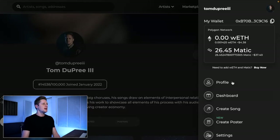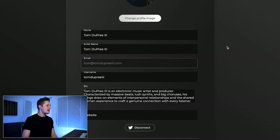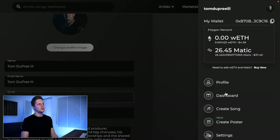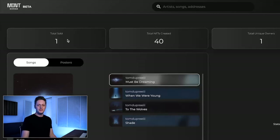You can go to settings in the top right to update all your information — change your image, add your name, bio, and all that. There's also a really cool thing called your dashboard, which is like your heads-up display of what's going on. You can see I've only sold one NFT, I've created 40 total because I made four NFTs with 10 editions each, and one owner has bought my NFTs. There's also something called posters — I don't have any yet. It's something you have to apply for, and it's the sort of music-related non-music NFT thing they're testing and expanding into.